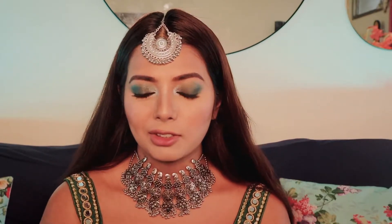You can also wear it together, but since I had the maang tikka on, I really did not want to put more jewelry on. You can just wear this choker as it is, just this way.